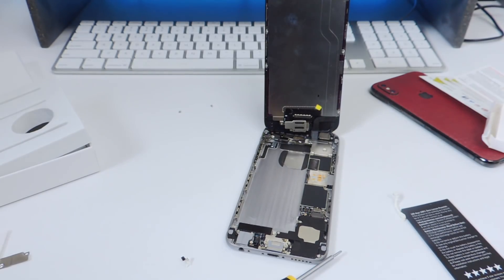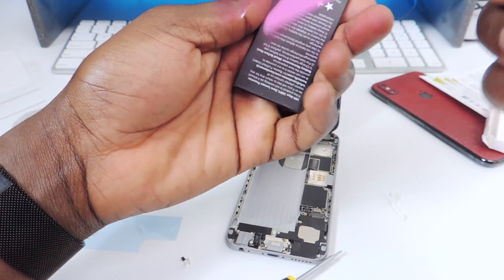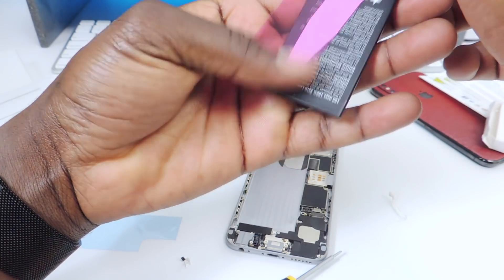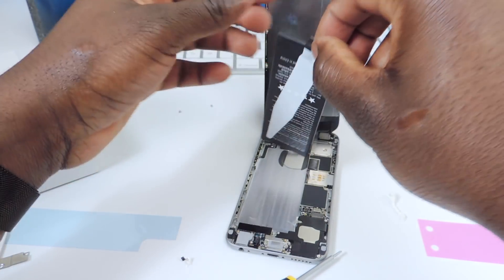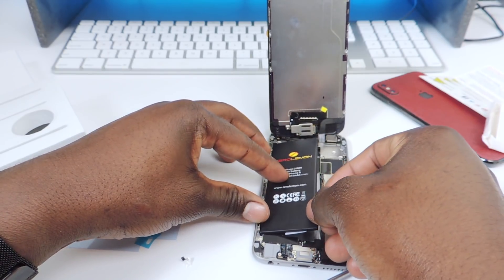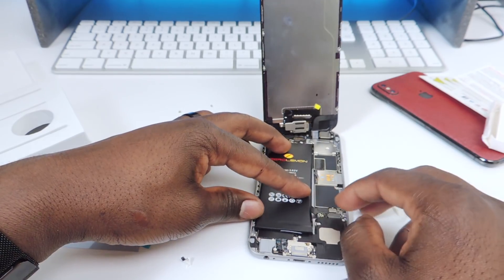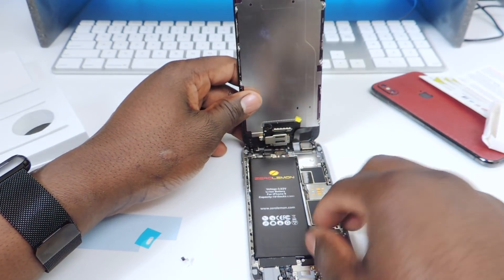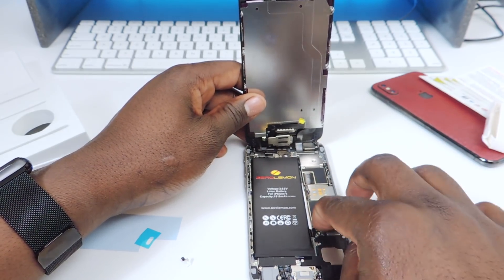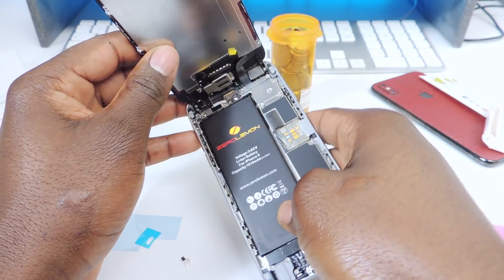The new battery comes with tape and all that. We're only going to use one adhesive strip across the back of the battery instead of both, so we don't repeat the removal problem. Peel that off and drop it in, making sure the little white pull-tab is sticking up. Clip the connector on before setting it fully in place so you get it right. New battery is in place and clipped in.